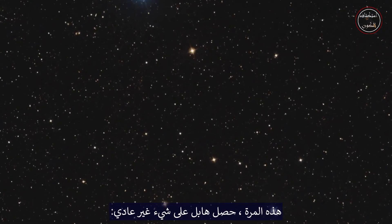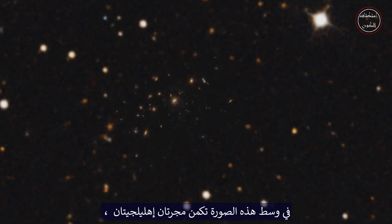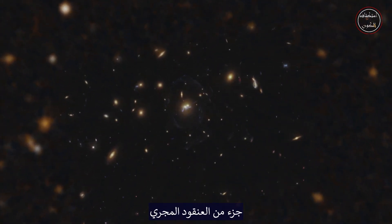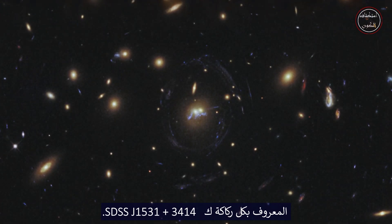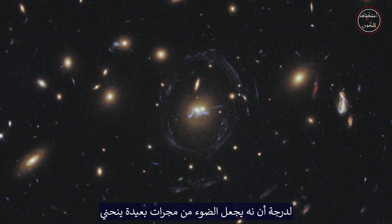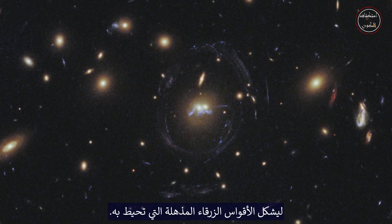This time, Hubble has captured something a little more unusual. At the centre of this image lie two elliptical galaxies, part of a galaxy cluster known as SDSS J1531+3414. This cluster contains so much mass that it has bent light from more distant galaxies to form the spectacular blue arcs that surround it.